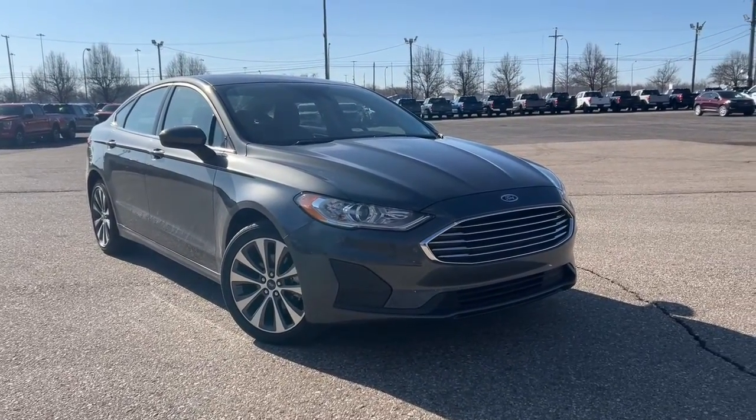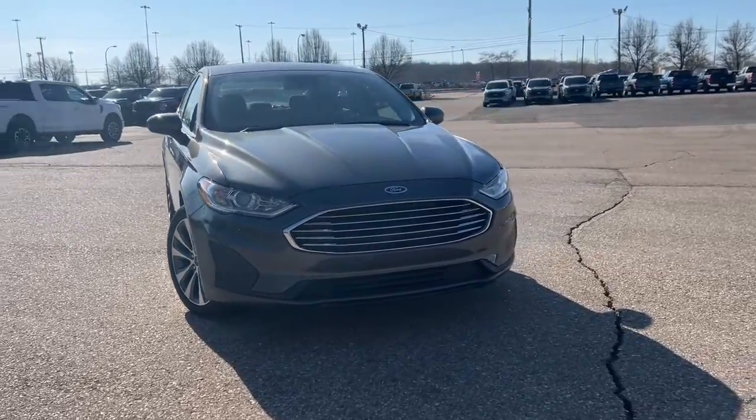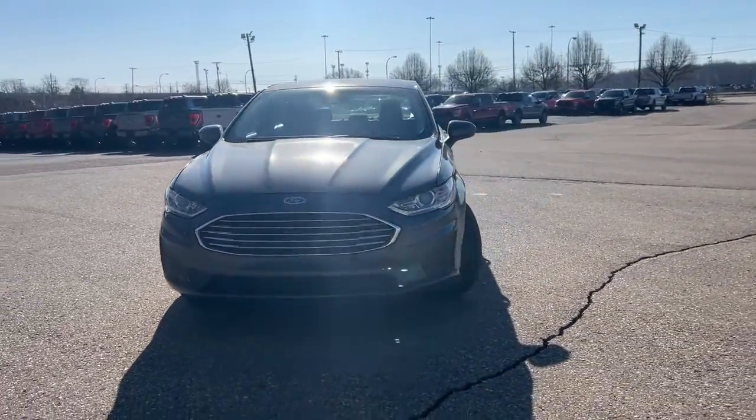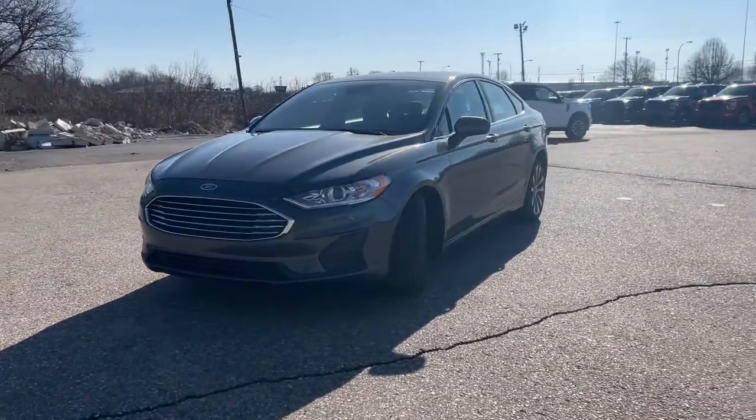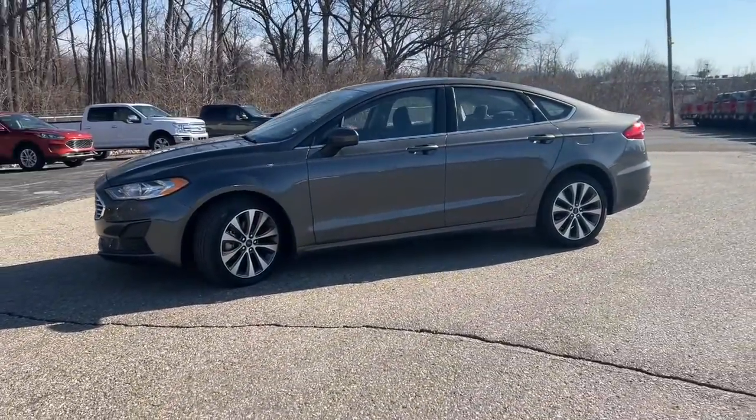Get a feel for the 2020 Ford Fusion. This vehicle is an outstanding buy with fewer than 25,000 miles on the odometer. This sleek Fusion is ready to take you wherever you need to go in stylish luxury.